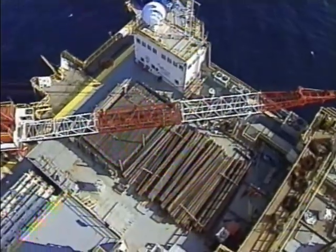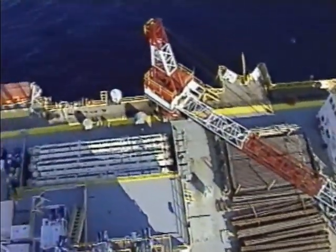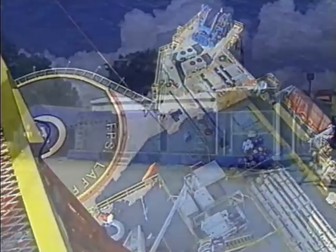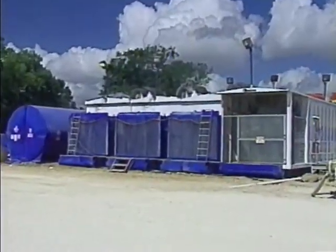What does it take to run all the equipment on a rig? The power that drives the rotating, hoisting, and circulating systems comes from internal combustion engines.